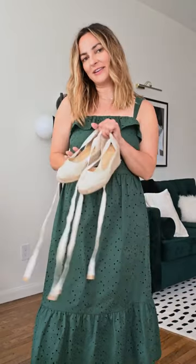Last but not least is this green eyelet dress that I'm pairing with some espadrilles. This eyelet midi dress is such a cute option for a girl's brunch or a summer date night.